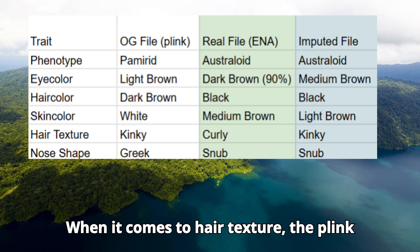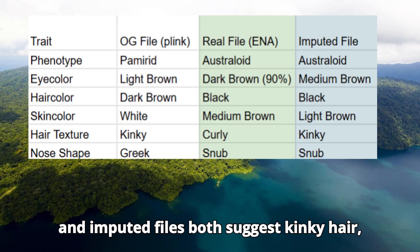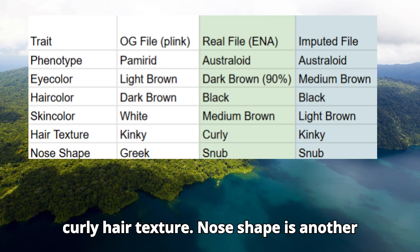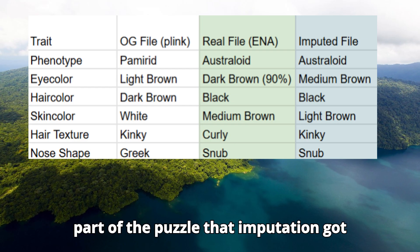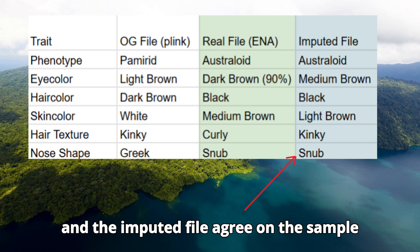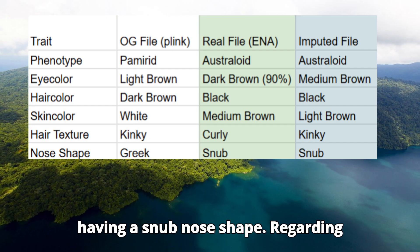When it comes to hair texture, the Plink and imputed files both suggest kinky hair, while the high quality ENA file suggests curly hair texture. Nose shape is another area that imputation got right — both the high quality ENA file and the imputed file agree on the sample having a snub nose shape.